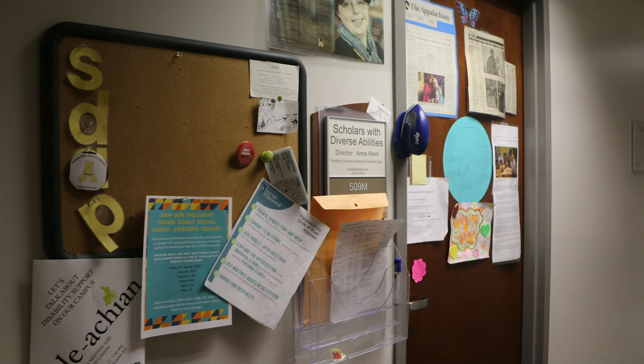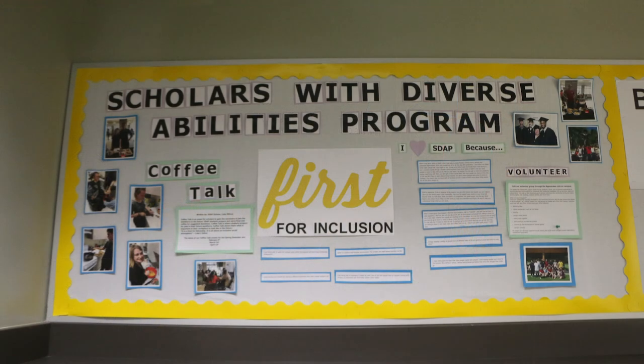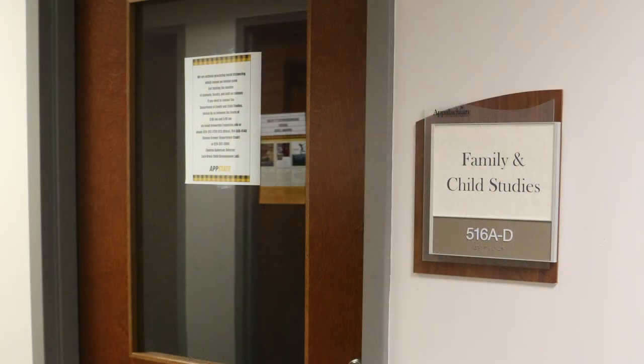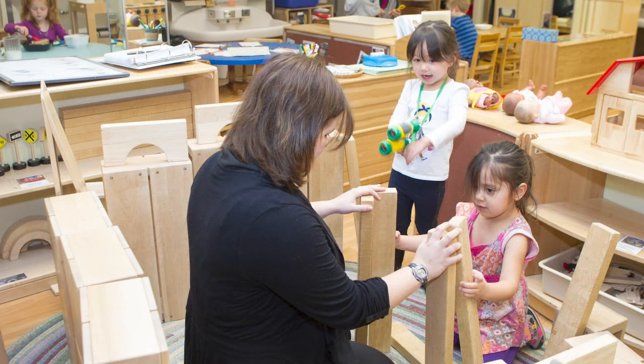Also on the fifth floor you will see our Scholars with Diverse Abilities program. The Scholars with Diverse Abilities program is a two-year program for students with intellectual disabilities. Students will earn a certificate upon completion and they attend classes and live on campus just like any other student, and there are also lots of opportunities to volunteer with SDAP. Also on the fifth floor you will find the Family and Child Studies department, which houses majors such as Child Development, Birth through Kindergarten with a teaching licensure, Family and Child Studies as a non-licensure program, minors in Child Development and Family and Consumer Sciences, and they also work with the Lucy Brock Child Development Lab School on campus.